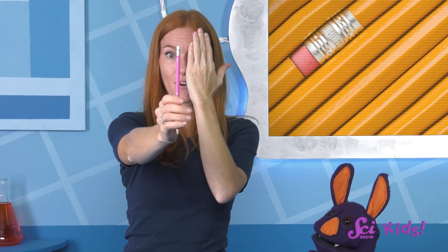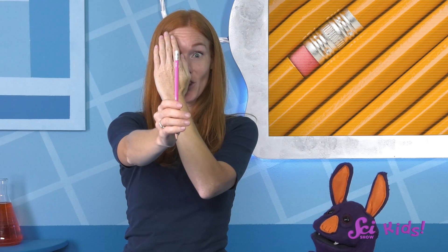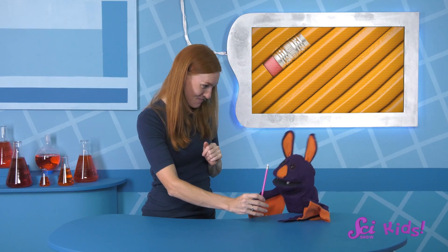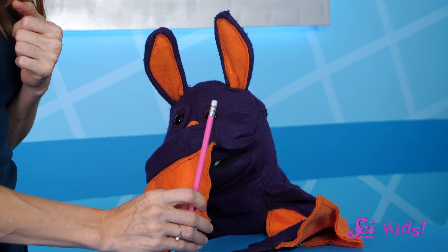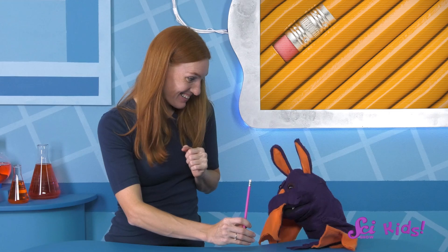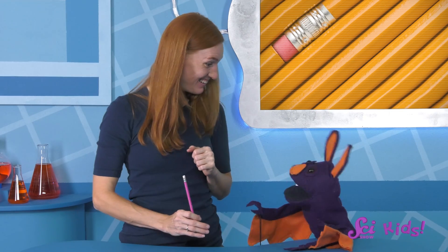Cover your left eye and look at the pencil. Now uncover your left eye and cover your right instead, and look at the pencil again. Go back and forth a few times. Here, you try, Sam. Do you see it? Whoa! The pencil is jumping back and forth a bit.